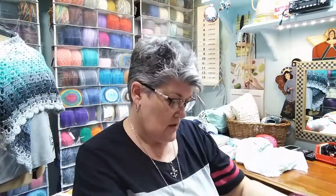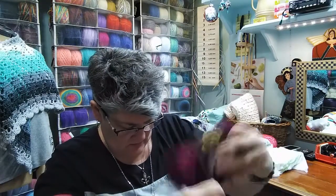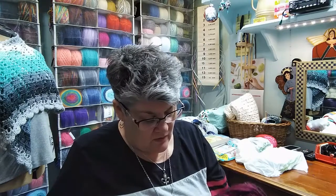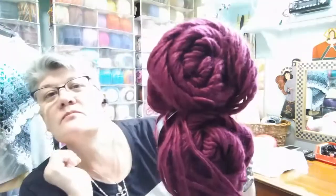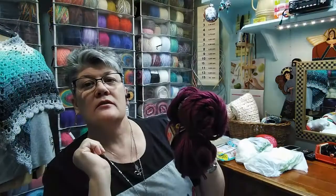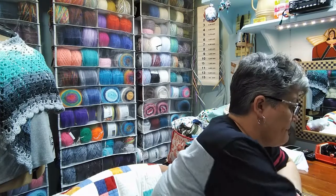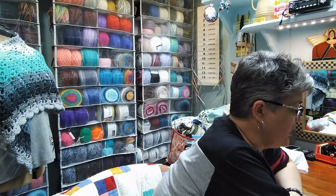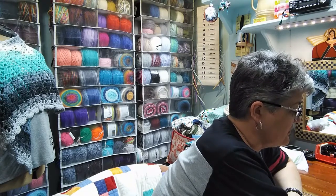Then I got two of these Lion Brand Landscapes. They've got these marked at $3.97. This is the Bordeaux — a wine color, a little darker. The Bordeaux's didn't get marked down; they're at $3.97. Landscapes are normally a little bit more than that.